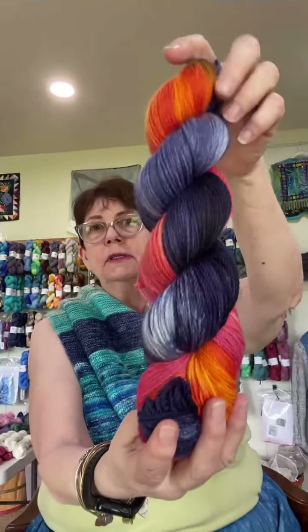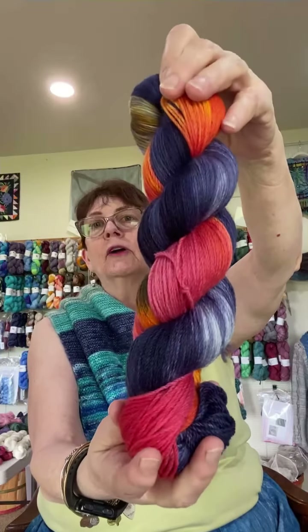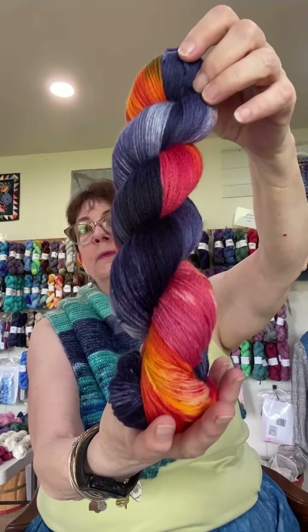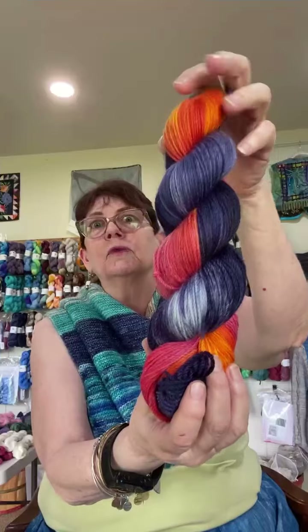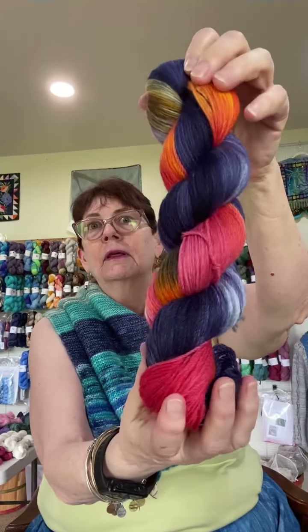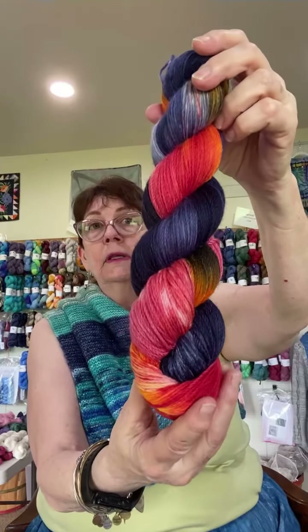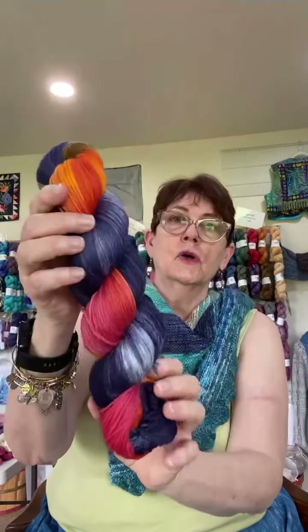The last element is space. Here's the colorway Nebula, inspired by those great pictures from the Hubble Space Telescope showing all those stars and the explosions happening within nebulas. So those are my special colorways for Maryland Sheep and Wool — the Five Elements.